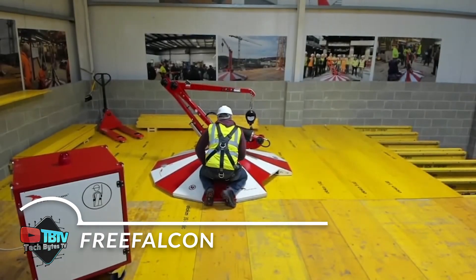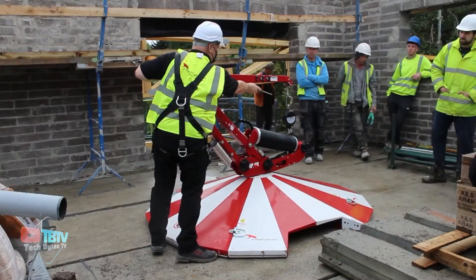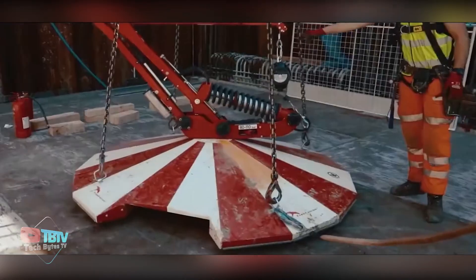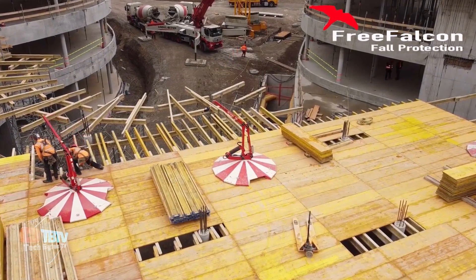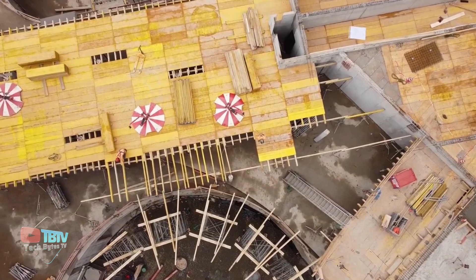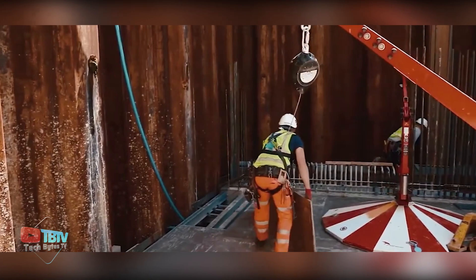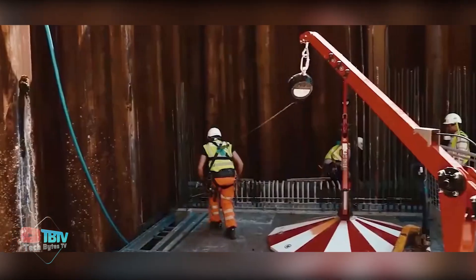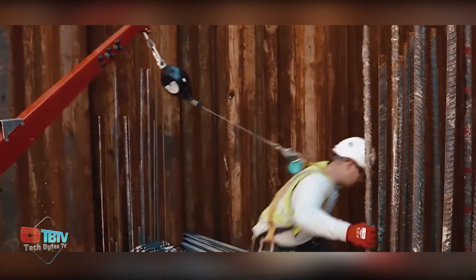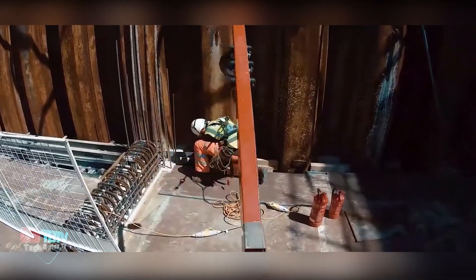Free Falcon's core philosophy revolves around safety and efficiency in the construction industry. With over four decades of experience, the founder understands the importance of protecting workers and increasing productivity on job sites. Having installed over 2,000 fall protection anchors worldwide, the Free Falcon V21-1 mobile anchor mast exemplifies this commitment, with its intelligent design and ease of transport making it ideal for a variety of construction applications.